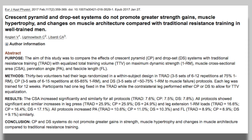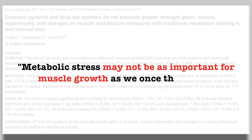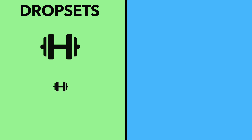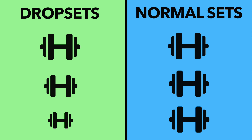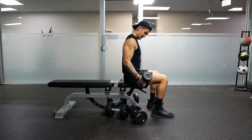However, given that recent research has revealed that metabolic stress may not be as important for muscle growth as we once thought, it begs the question as to whether drop sets are worth incorporating at all, or whether sticking to normal straight sets would instead be best. And to figure this out, fortunately, there are a handful of studies that can provide us with some insight.